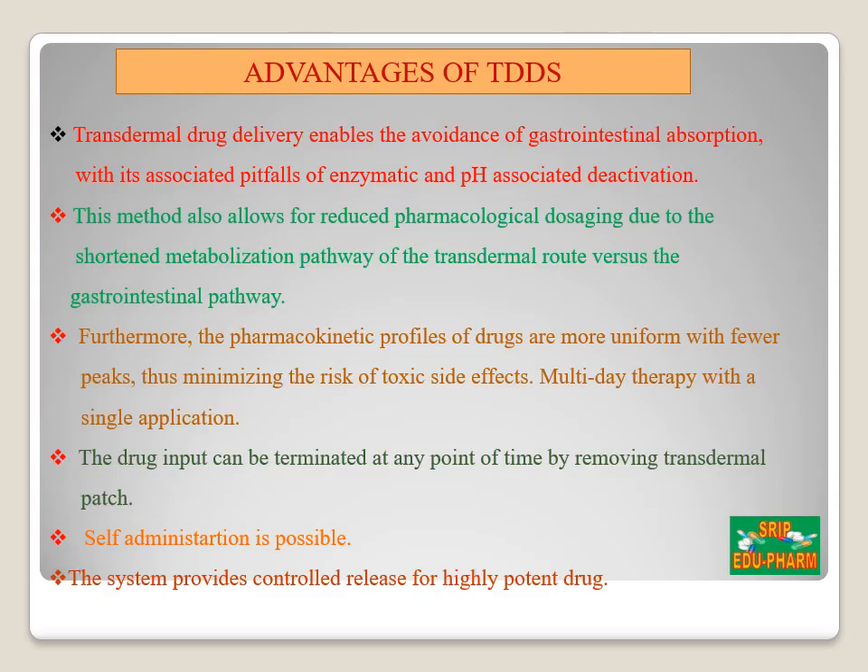Now let's discuss the advantages of transdermal drug delivery system. First, they are non-invasive, avoiding the inconvenience of parenteral therapy. It provides controlled or extended therapy with a single application, improving patient compliance over other dosage forms requiring more frequent dose administration. The activity of drugs having a short half-life is extended through the reservoir of drug in this therapeutic delivery system. First-pass metabolism of the drug is avoided. It also avoids GI drug absorption difficulties by eliminating the effect of gastric pH, enzymatic activity, and drug interaction with food.